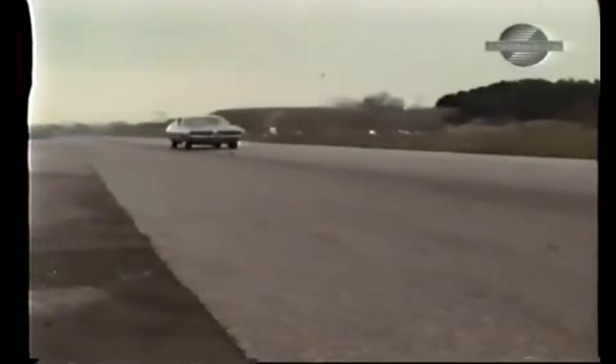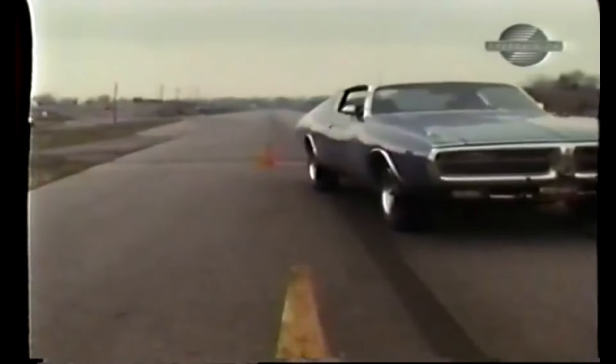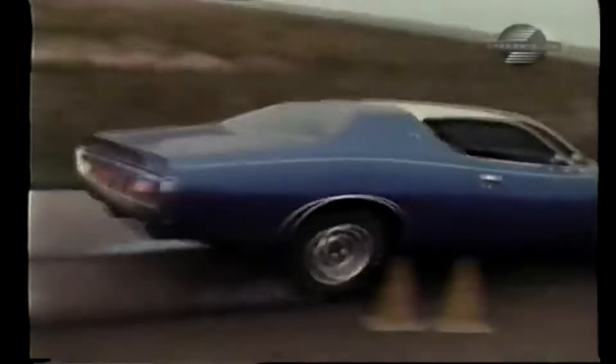The braking department is not the strongest point on a Charger. From 30, it took 34 feet. But then you can almost equal that by dragging your foot. It was the panic stop that left a lot to be desired.